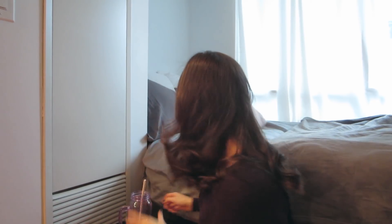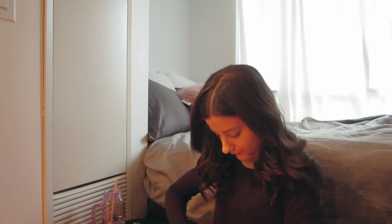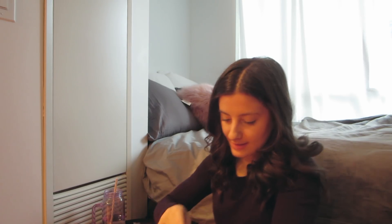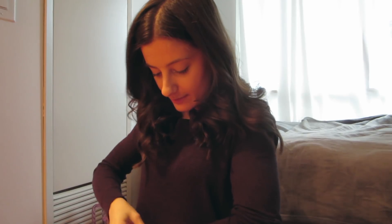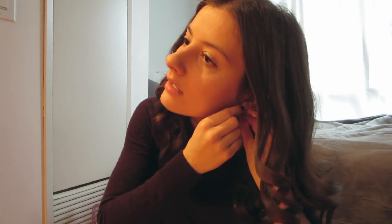Good morning and welcome to a new vlog. I'm just getting ready for work and I don't have too much time to stop and chat, so I am multitasking — I'm getting ready while saying hello to you guys. Welcome, it is Friday. Thank God, because this week has just been long and I'm over it. I want to finish up today and have a good weekend.